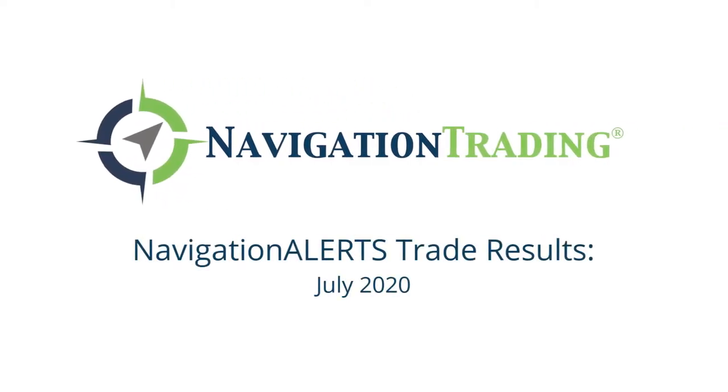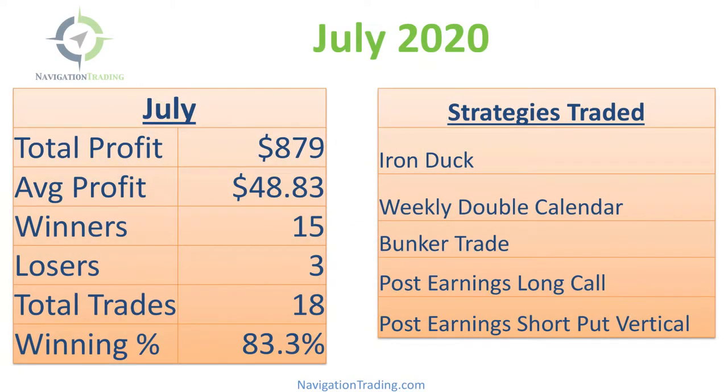Hey everyone, July is in the books. I want to take a few minutes to go over our closed trade performance for the month of July. Total profit for the month: $879.